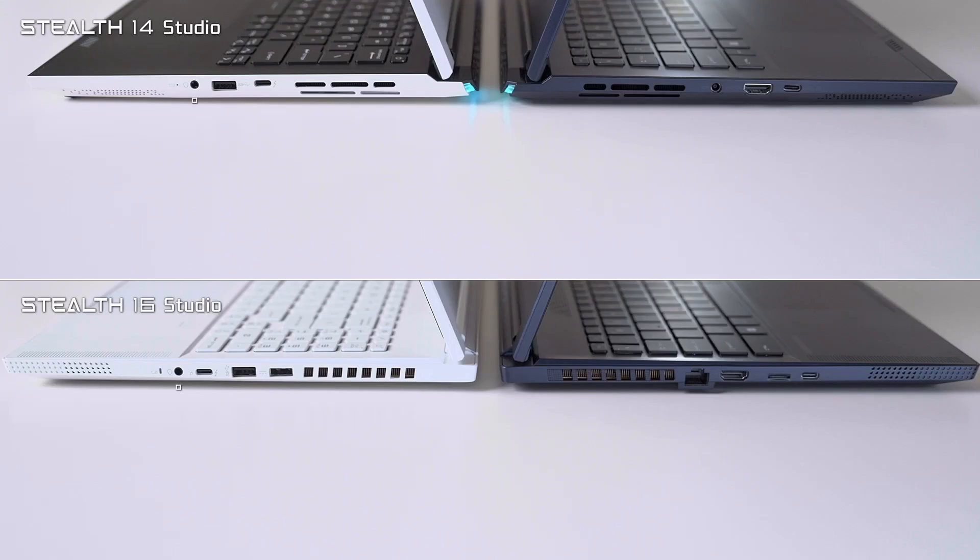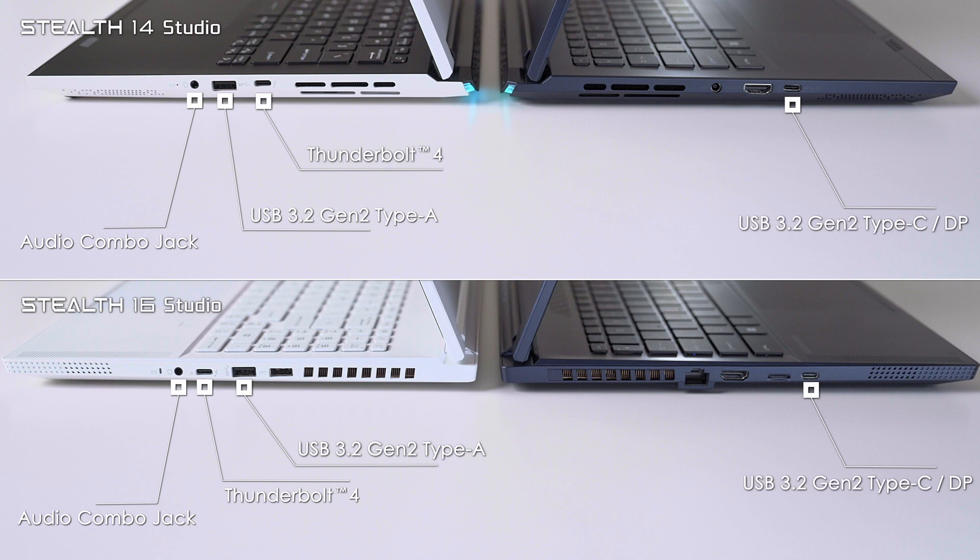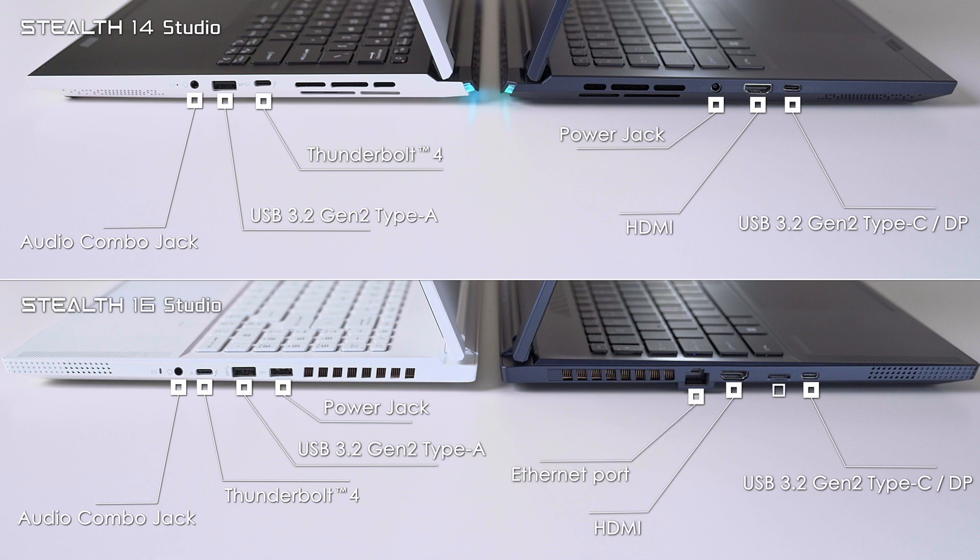In terms of IO ports, both models feature an audio combo jack, Thunderbolt 4, USB 3.2 Gen 2 Type-A, USB 3.2 Gen 2 Type-C, power jack, and HDMI. The bigger Stealth 16 Studio adds an extra Ethernet port and microSD card reader. And if you just want the extra convenience without requiring full power when on the move, both models also support PD charging through the USB-C ports.